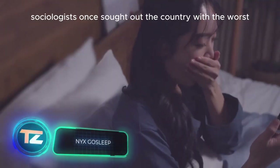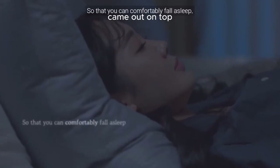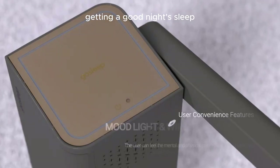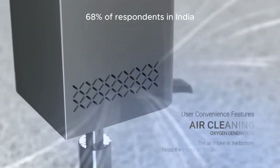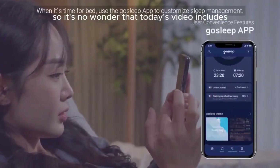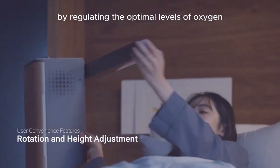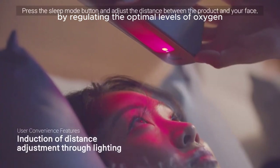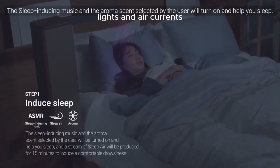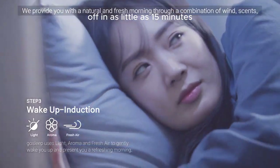Sociologists once sought out the country with the worst sleep deprivation globally, and South Korea came out on top — only 35% of respondents there reported getting a good night's sleep, compared to 68% in India. So it's no wonder that today's video includes the Ghost Sleep Device from South Korea. This device aids in falling asleep by regulating optimal levels of oxygen and carbon dioxide, and also incorporates aromatherapy, lights, and air currents. Its creators claim users reportedly doze off in as little as 15 minutes.